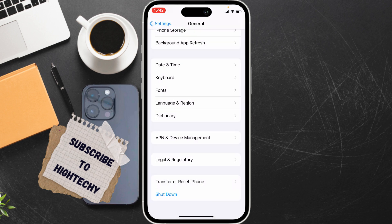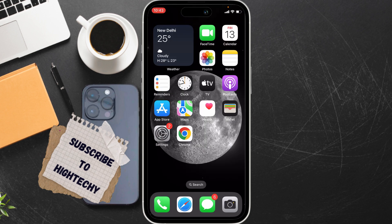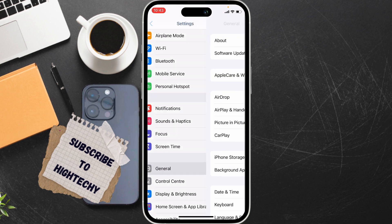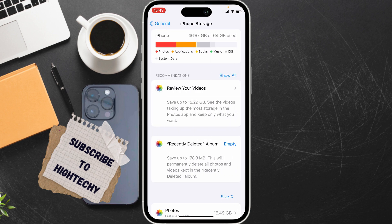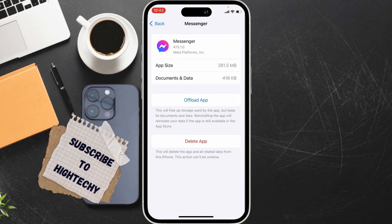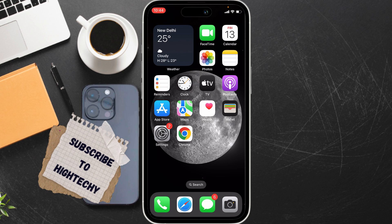The fourth fix is to offload and reinstall the Messenger app. Go to Settings, tap on General, tap on iPhone Storage, find the Messenger app and tap on it. Tap on Offload App and wait a few seconds, then tap on Reinstall App. This will download and reinstall Messenger without losing your login information.